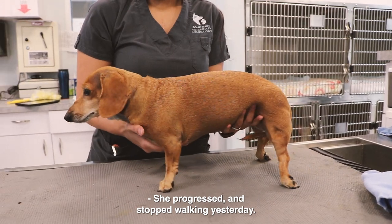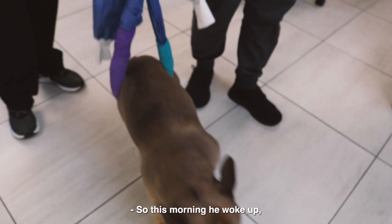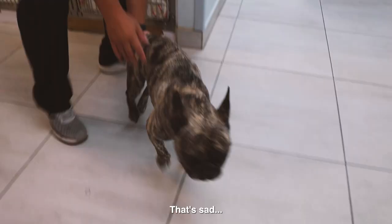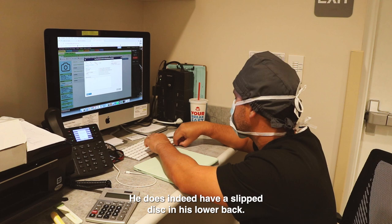She progressed and stopped walking yesterday. Take care of her baby. You got it, I promise. So this morning he woke up to him dragging his pelvic limbs. He acutely stopped walking yesterday. He does indeed have a slipped disc in his lower back.